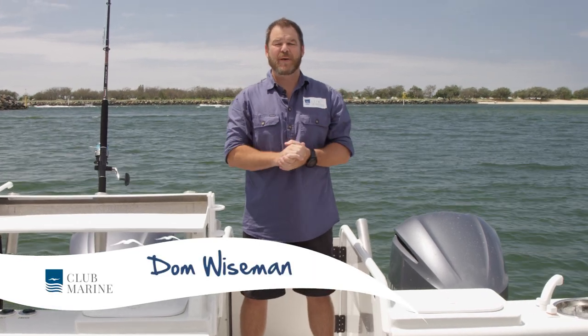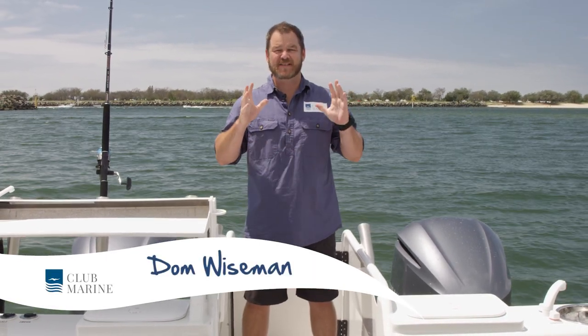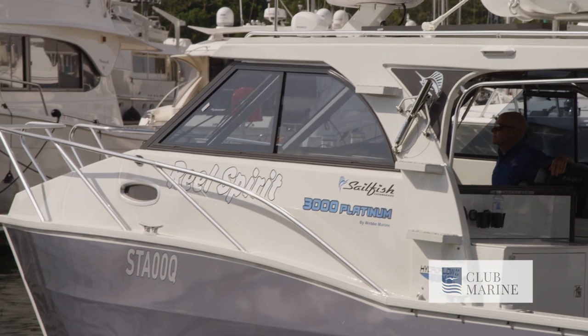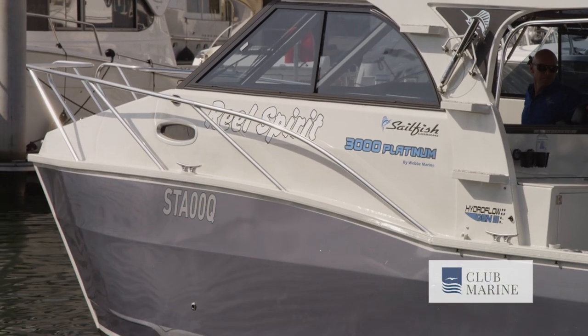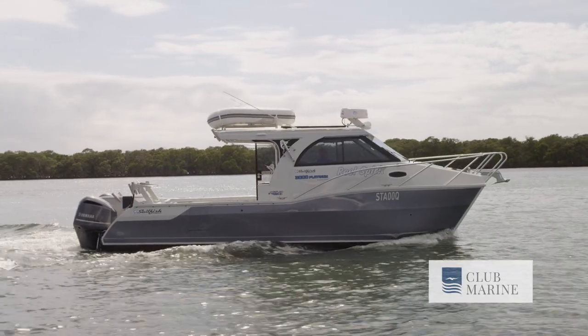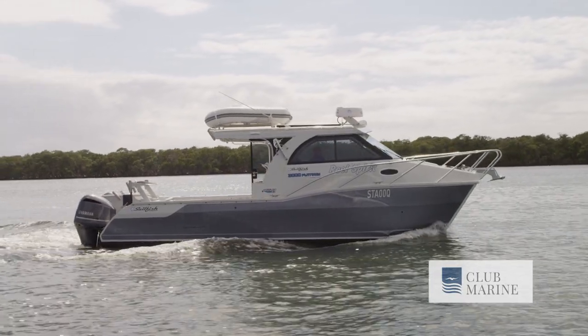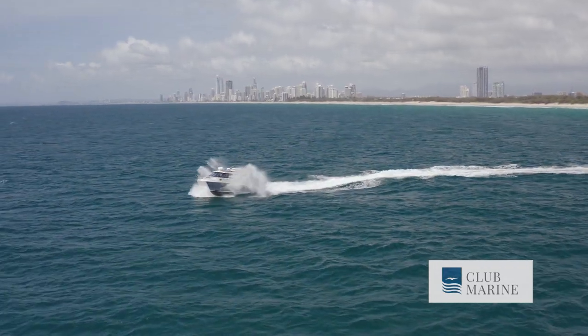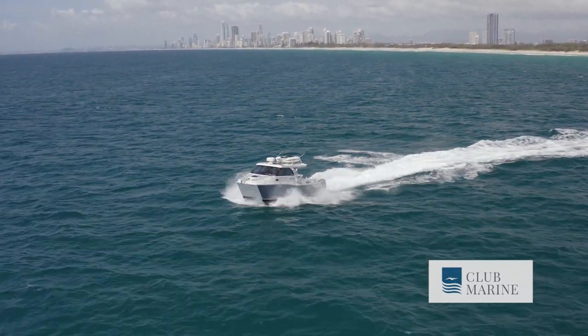When it comes to Aussie-built power catamarans, Sailfish have established themselves as a premium builder with a fastidious approach to boat building. As a result, their finishes are impeccable and their solutions innovative, and they have a broad family appeal. But can a 9.4-metre vessel really straddle the fence between family comfort and fishing fun? Jump aboard the Sailfish 3000 Platinum Sport, and let's find out.